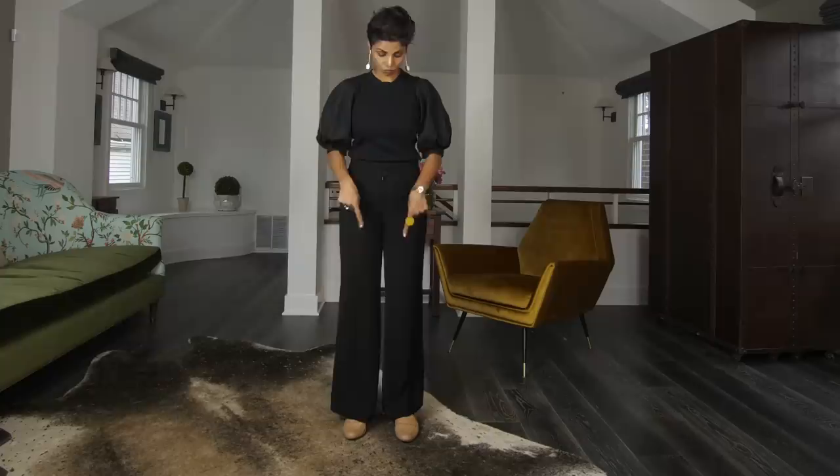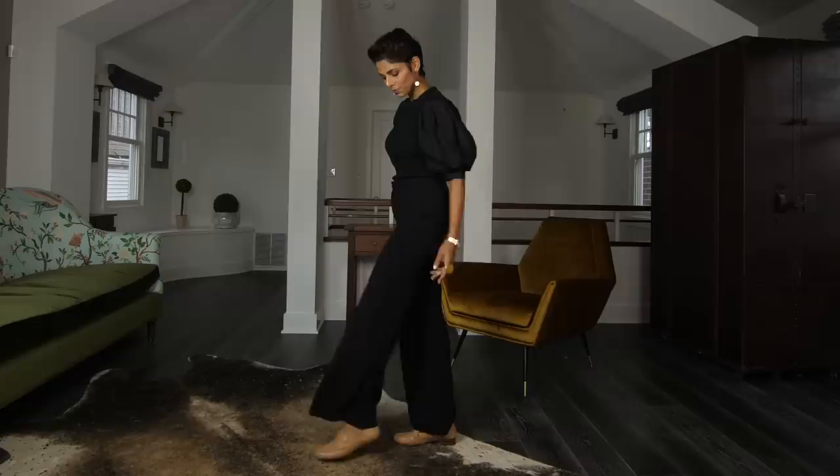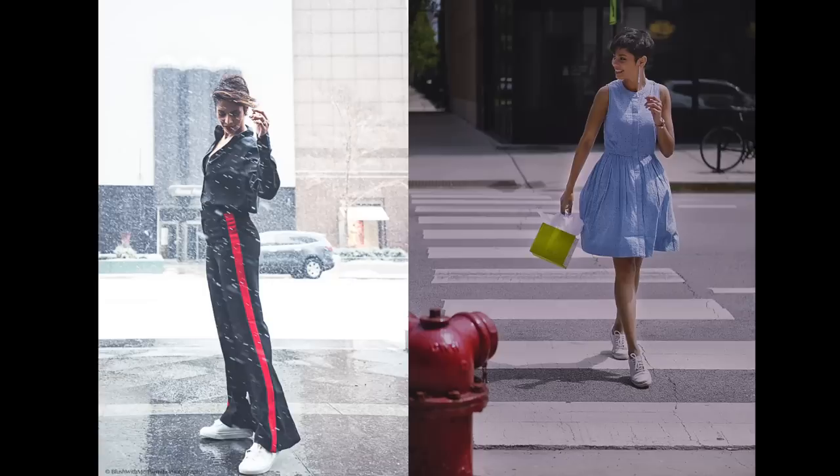Tip number one: exaggerate your height. Is it even possible? Yes! Instead of wearing something that doesn't enhance your height, wear elongating outfits. Instead of standing with your feet next to one another, stretch one leg forward — closer towards the camera — and come up on your toes. This posing tip works great even if you're wearing flat shoes.